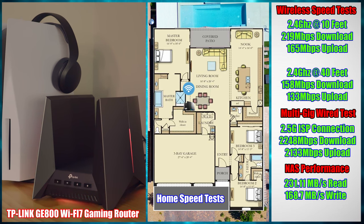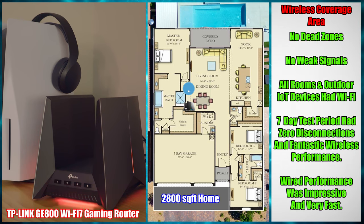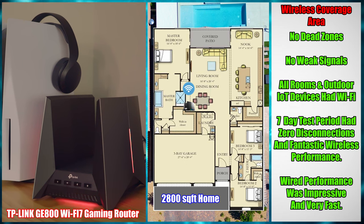As far as NAS performance goes, our read speeds were 231 Mbps and our write speeds were 168 Mbps. As far as wireless coverage goes, we had no dead zones or signal loss, even at the furthest point from our router. Our home was around 2,800 square feet. As you can see on the schematic, the GE800 is in the center of the home, which optimizes our Wi-Fi coverage.